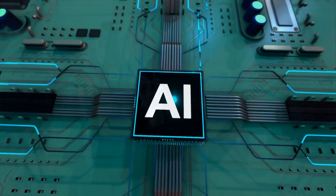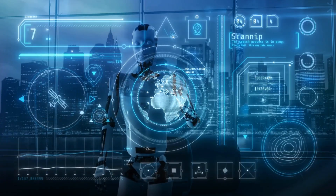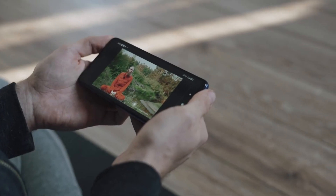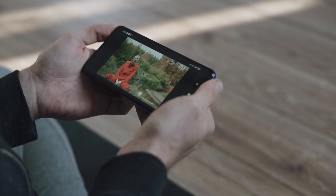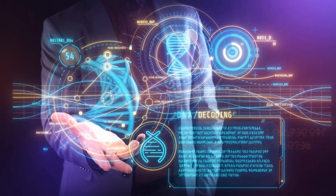Welcome back to AI Mind Blowing, the channel that explores the cutting-edge advancements in artificial intelligence. In today's episode, we dive into the fascinating world of nanobots and how they are revolutionizing the future of medicine and beyond.